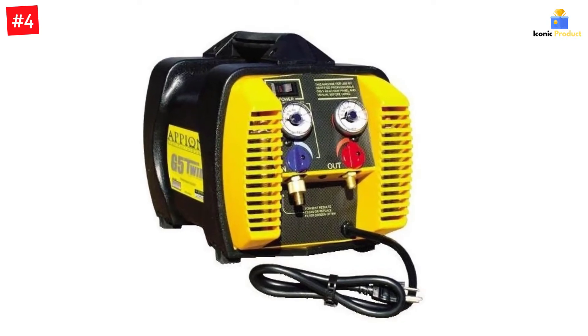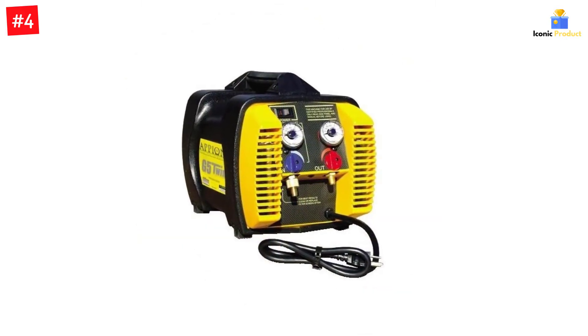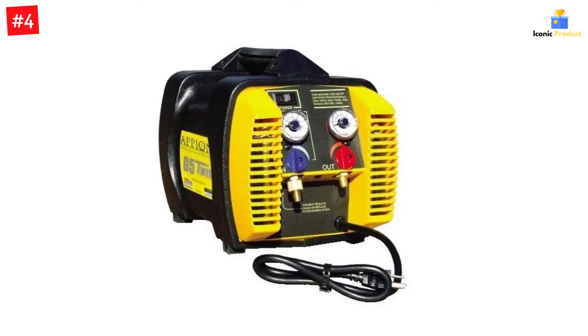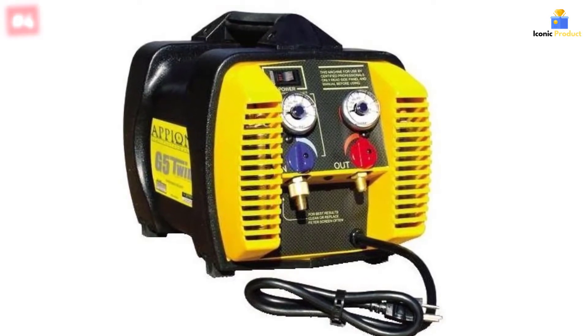Just like most other options out there, you get a pressure rating of 550 PSI with this refrigerant recovery machine. Apart from being powerful, it also offers a reliable pump design that comes with a one-year-long warranty. You even get a decent build quality that can be expected at the given price tag.